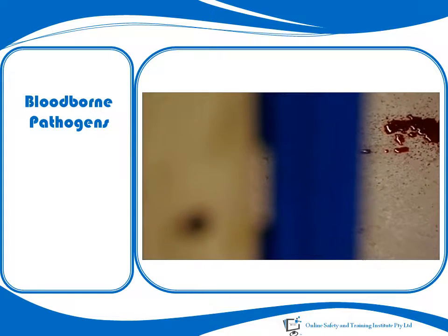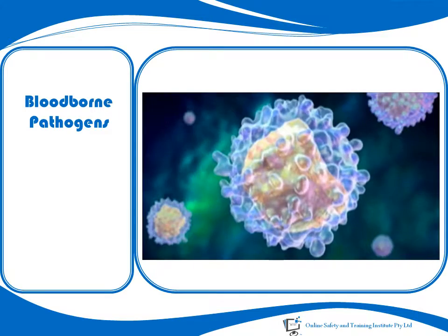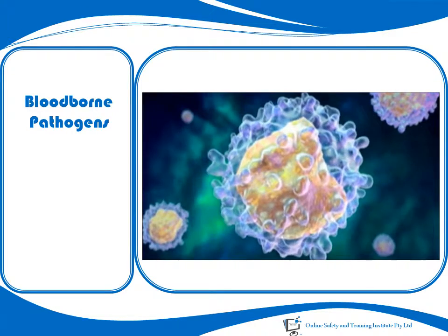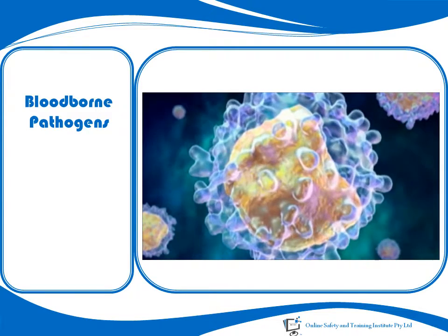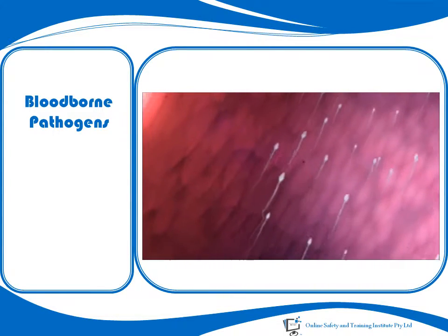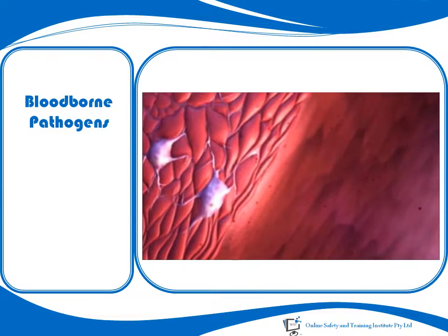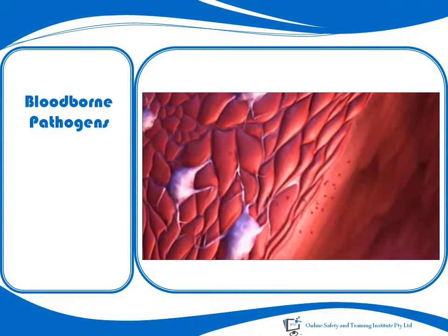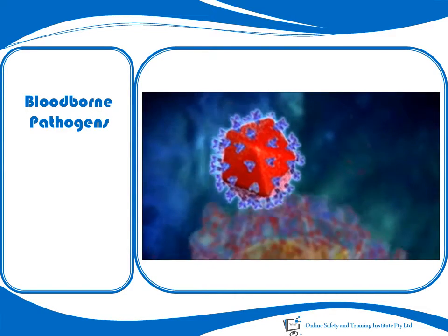Blood-borne pathogens are microorganisms which are present in human blood and can cause infection and disease in people who are exposed to blood containing the pathogen. Blood-borne pathogens can be transmitted through contact with contaminated blood or other infected bodily fluids, including semen, vaginal secretions and cerebrospinal fluid.